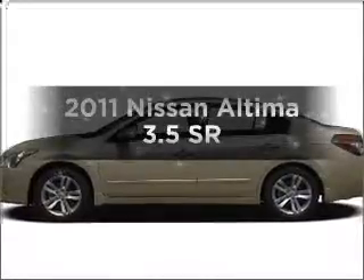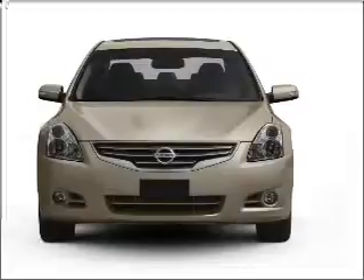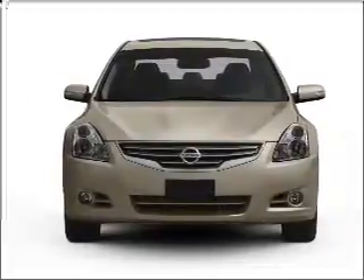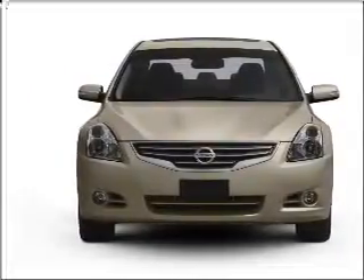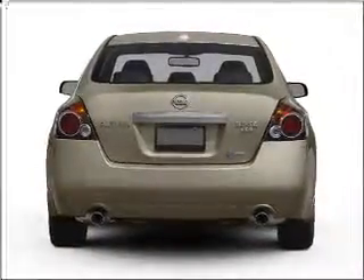Imagine yourself in this 2011 Nissan Altima. If you're looking for a first-rate auto, this one could be yours today. With a solid six-cylinder engine connected to a smooth shifting automatic transmission, brake safely with the anti-lock braking system.